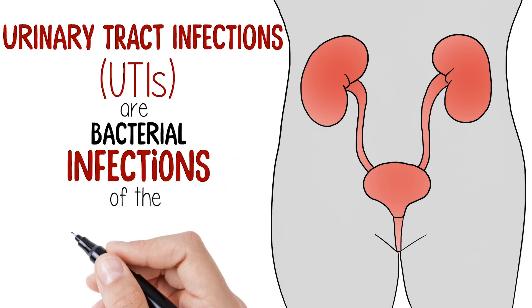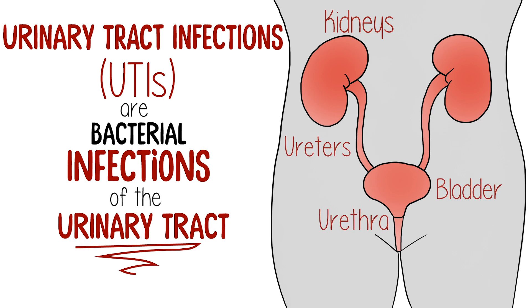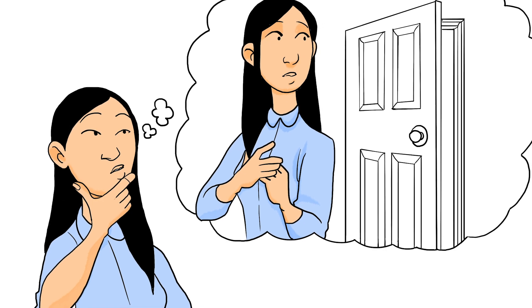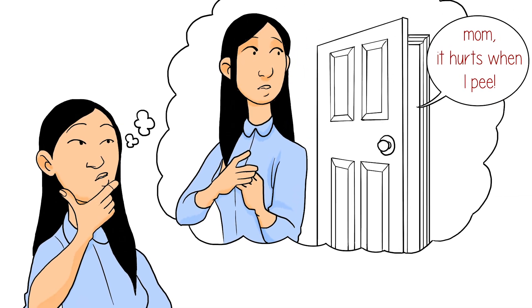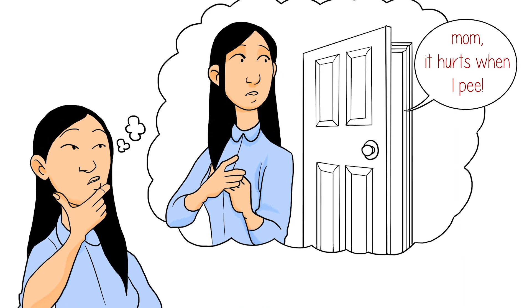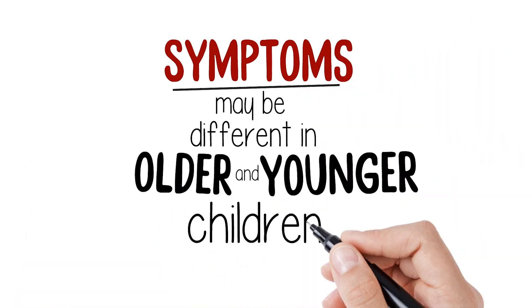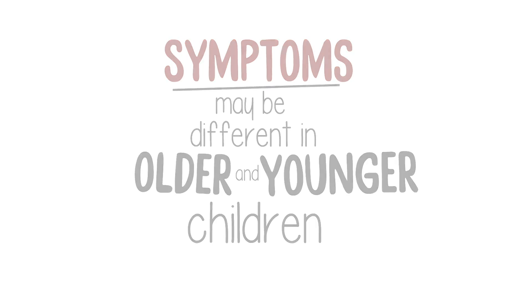Urinary tract infections, or UTIs, are bacterial infections of the urinary tract, which includes the kidneys, ureters, bladder, and urethra. Kira's mom remembered her older son Sam getting a UTI last year, but it was easier to know what was going on because Sam was old enough to say that it hurt him to pee. Symptoms may be different between older and younger children. It can be hard to tell what's wrong with younger children when they can't tell you how they feel.